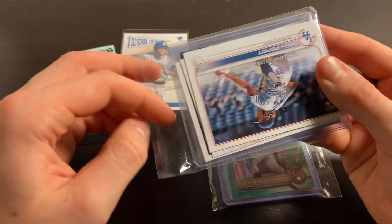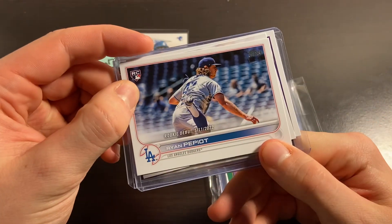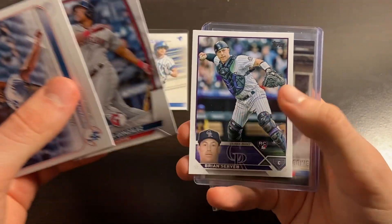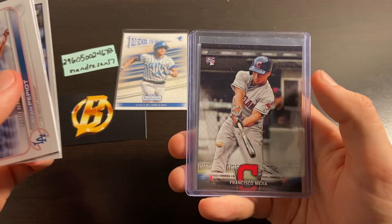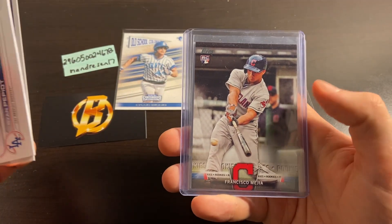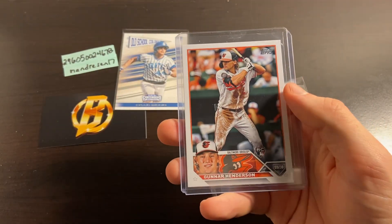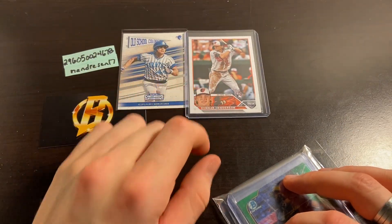Moving on to our rookies and prospects. We've got a Ryan Pepeo Rookie Debut, an Oscar Gonzalez Bowman rookie, a Brian Servan rookie card, a Francisco Mejia rookie insert, and a Gunnar Henderson rookie card. That's a really nice hit right there — there's our guaranteed rookie off of that list.